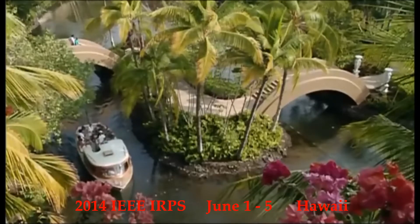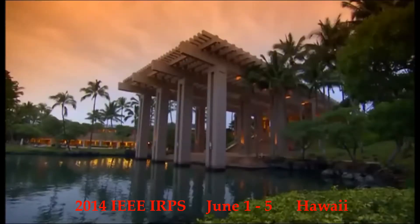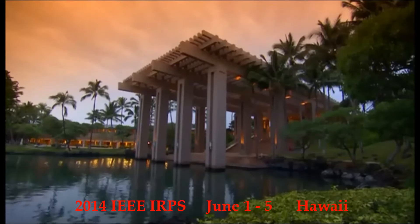Aloha and welcome to Hilton Waikaloa Village. Take a few minutes now to explore with us this special place of rejuvenation.